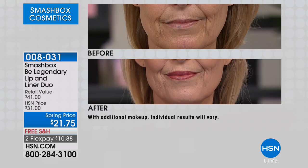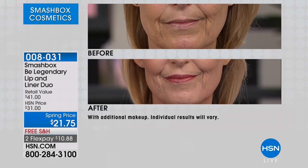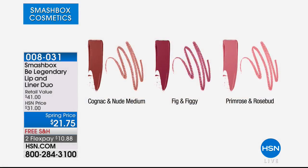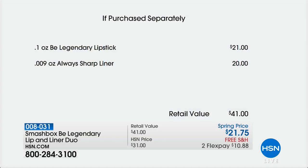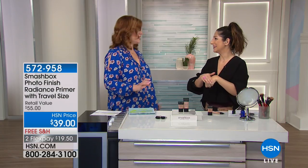She has on the Cognac and Nudes — that really warm raisin color. These are three tones that look great on every skin tone. Remember, the value just on the lipstick is $21, and the lip liner is $20. So already proving to be very popular. Two flexible payments of $10.88. The lipstick is $21, the lip liner is $20 — getting the professional quality lip liner as well.